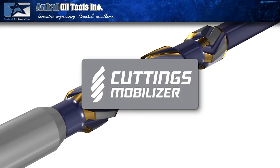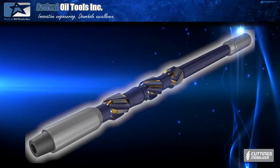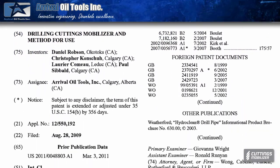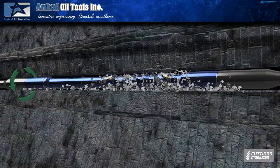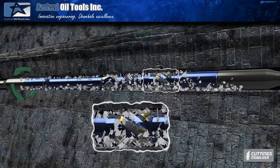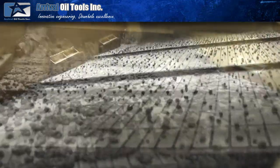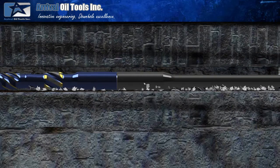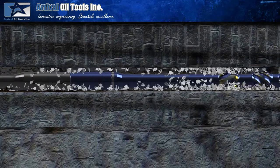The Arrival Oil Tools patented cuttings bed mobilizers are designed to ensure the well bore is continuously cleaning. They do this with a technology that has the capability of picking up the cuttings from the low side of the borehole and moving them to the high side, enabling the drilling fluids to carry the cuttings to surface. Many operators have encountered conditions where the hole unloads cuttings intermittently, and this is a very clear sign that additional technology may be required to ensure continuous hole cleaning is occurring.